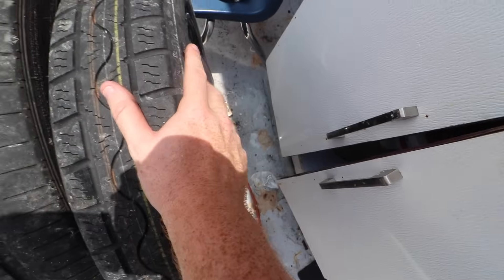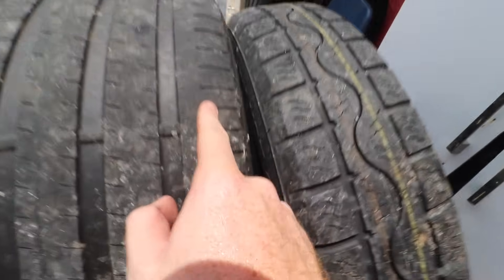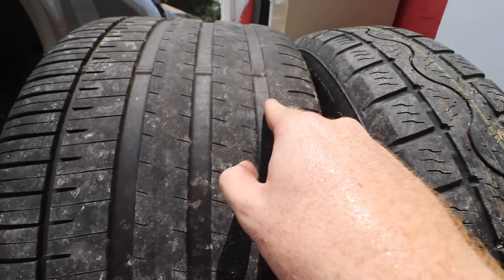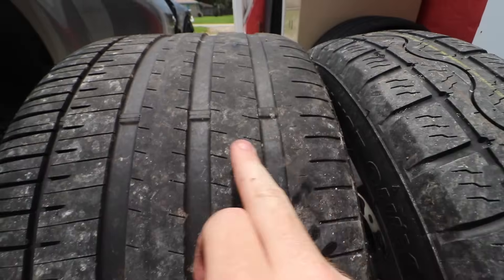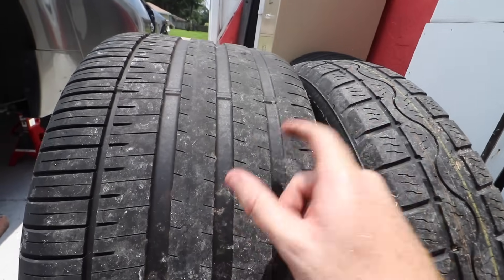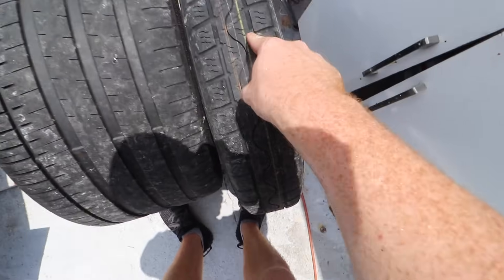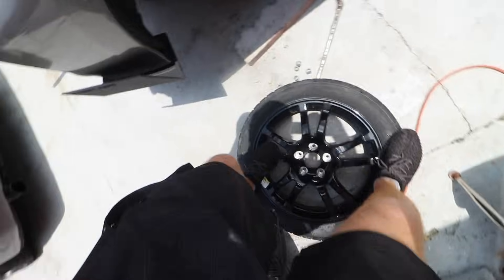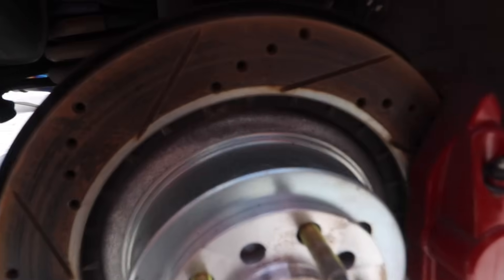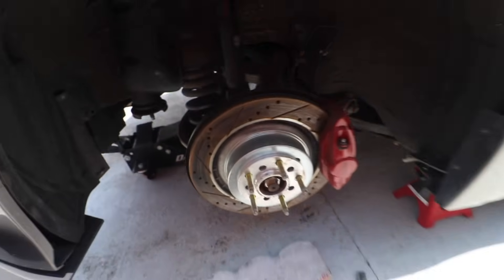Here we got before, here we got after. I was running meats before — it was time to change them. I did have a little bit of camber issues, which is pretty bad. I'm probably gonna have to get an alignment after the new tires. I was running 145 on one side and 305 on the other. Look at my rotors — they've got oxidation on them just from me not driving. That sucks.